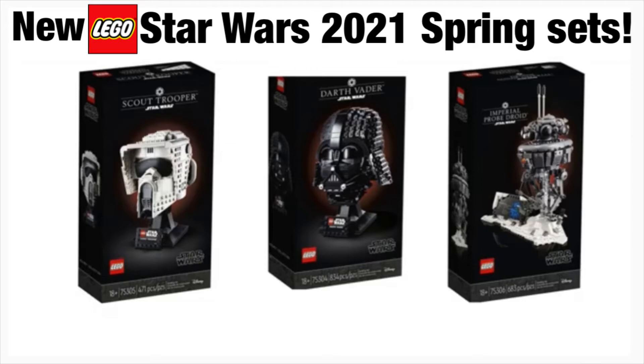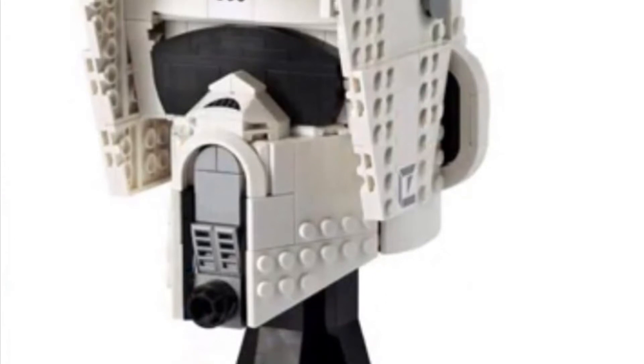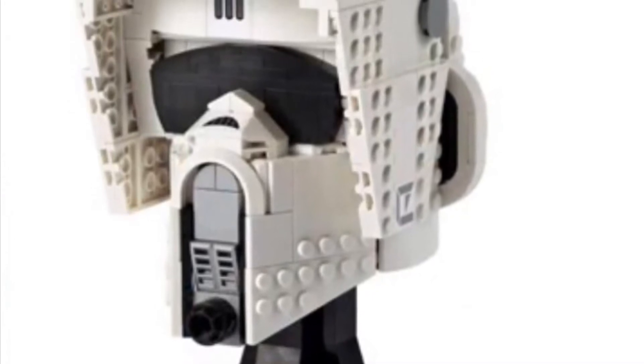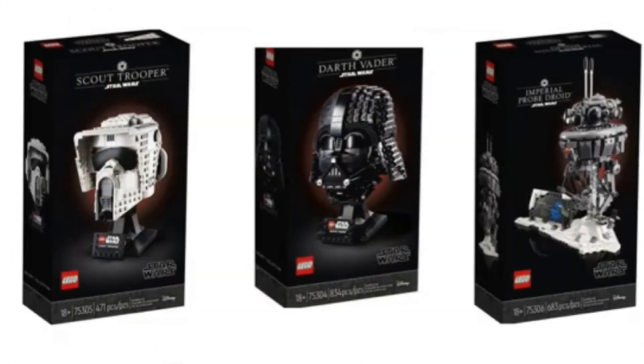Let's jump right into the first set — the Scout Trooper. I think this looks very nice. I especially love the brick-built visor and the studded sides of the helmet. There's really great depth. This is going to include a teal brick separator, which is very exciting — just bringing that back, I think that's cool. The top of Darth Vader's set is chopped off in the image but the Scout Trooper looks very nice. You can see the Scout Trooper design is on the side.